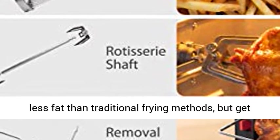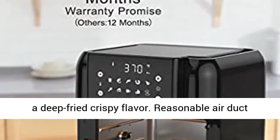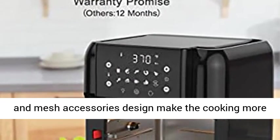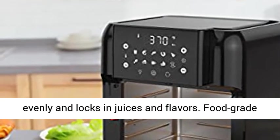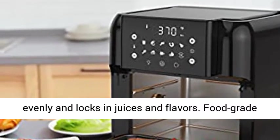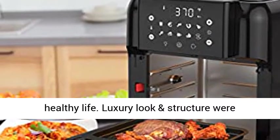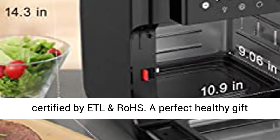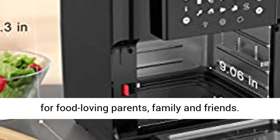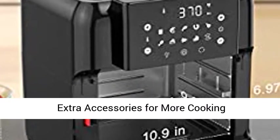Healthy but delicious lifestyle: up to 85% less fat than traditional frying methods, but get a deep-fried crispy flavor. Reasonable air duct and mesh accessories design make cooking more evenly and locks in juices and flavors. Food-grade non-stick material is BPA and PFOA-free to ensure your healthy life. Luxury look and structure were certified by ETL and Rose — a perfect healthy gift for food-loving parents, family, and friends.